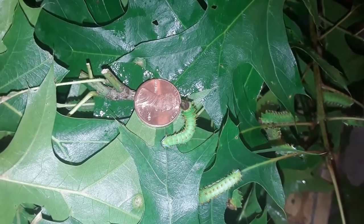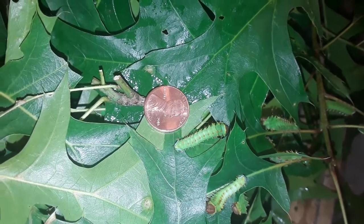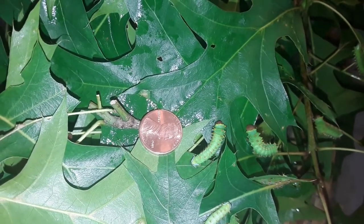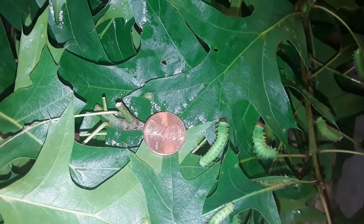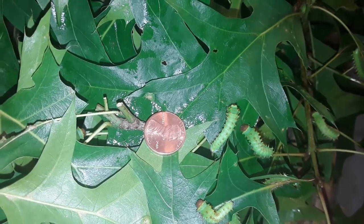The heads on these caterpillars are proportionately larger than most other caterpillars because they feed primarily on oak leaves, and oak leaves are really tough. So by the time these guys are fully matured at about 4 inches long and as thick as your finger, they will have massive heads and very strong jaws.